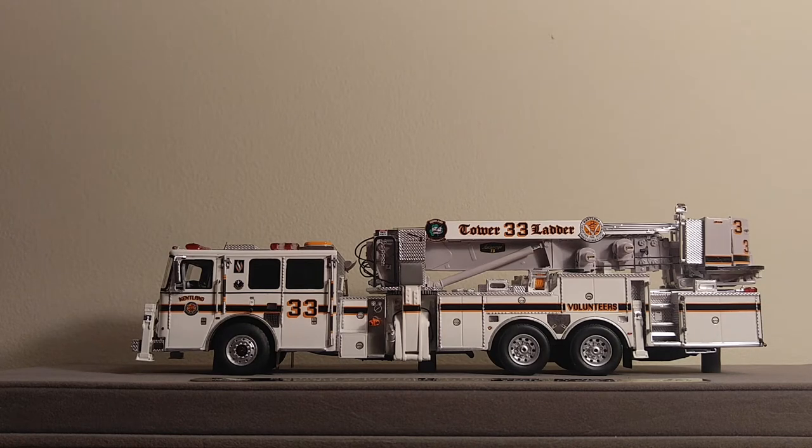Only 350 of these models were ever made. In each model, there are 510 handcrafted individual parts. This model is designed so a customer sees something different every time they look at the machine, and 18 months of development went into making Tower 33 a museum-grade model.